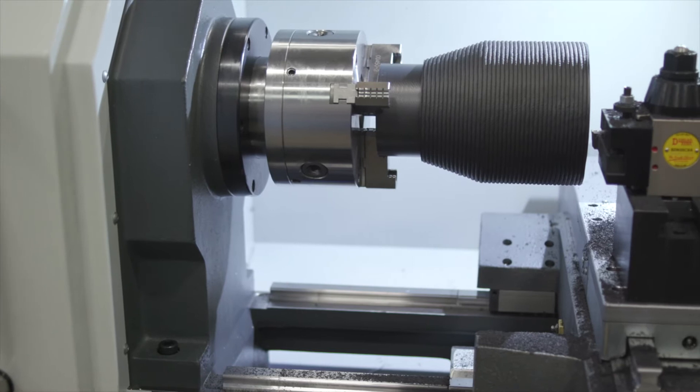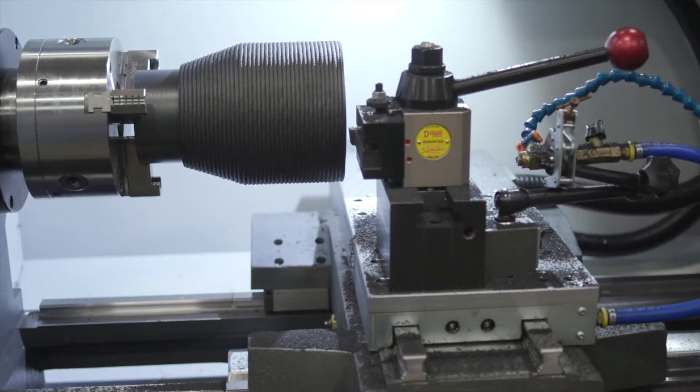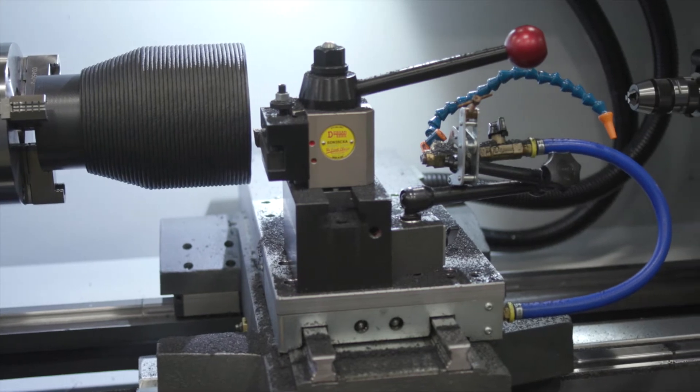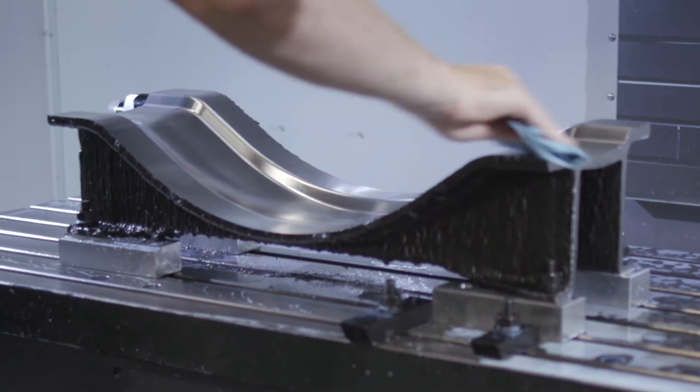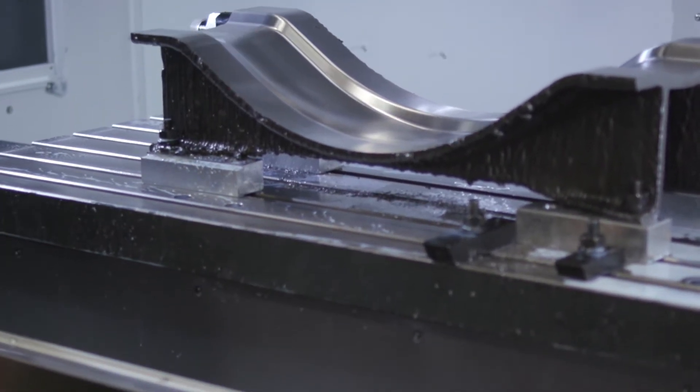With additive manufacturing we have the buildup of components very quickly. Our Mazak hotwire system can deposit up to 10 pounds an hour of stainless steel, yet we still have the machining accuracy to generate very precise geometrical components.